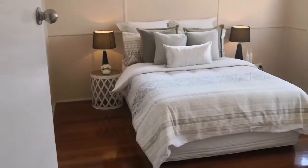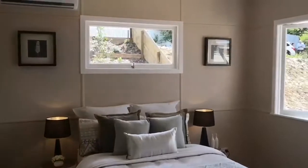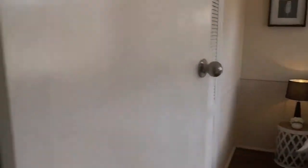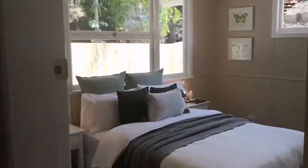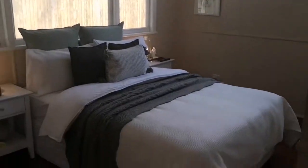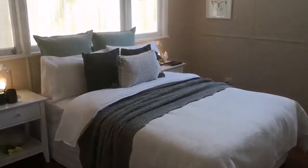Bedroom number two. Bedroom number three. And our quick renovation bathroom.